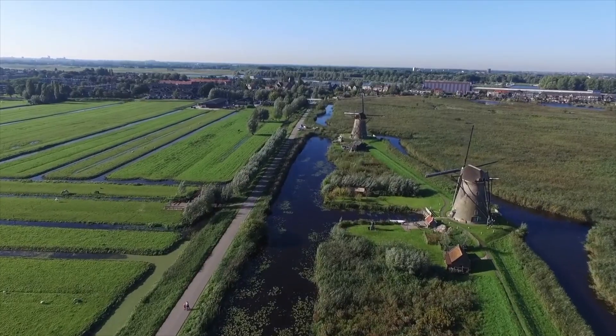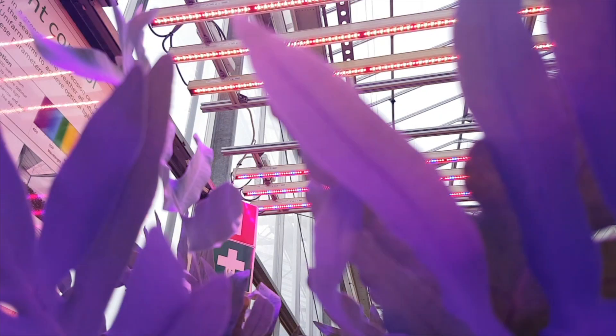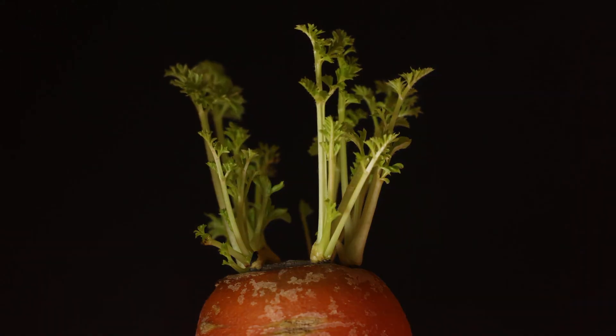Hi everybody! Light is probably one of the most important factors in plant development, and in nature the Sun is the main source. But how much do you know about lights under controlled conditions, like in greenhouses for example? The greenhouse horticultural sector in the Netherlands is world-leading, super innovative, and in search of new knowledge. And today I'm going to visit an expert in this field, Professor Leo Marcellis.